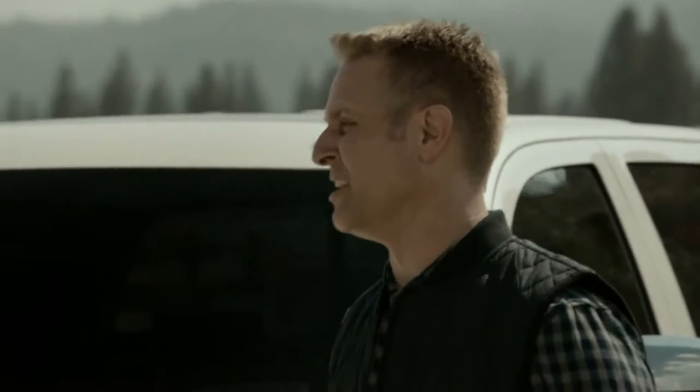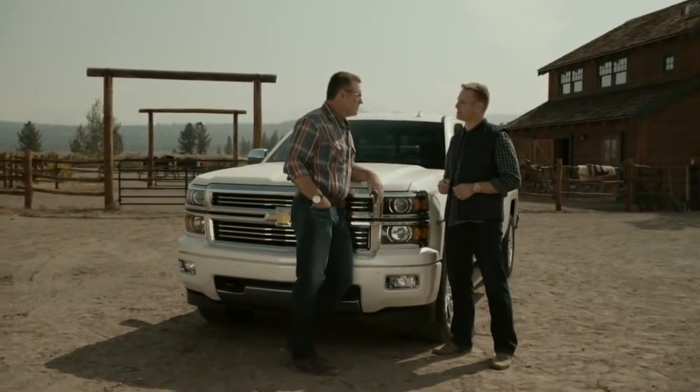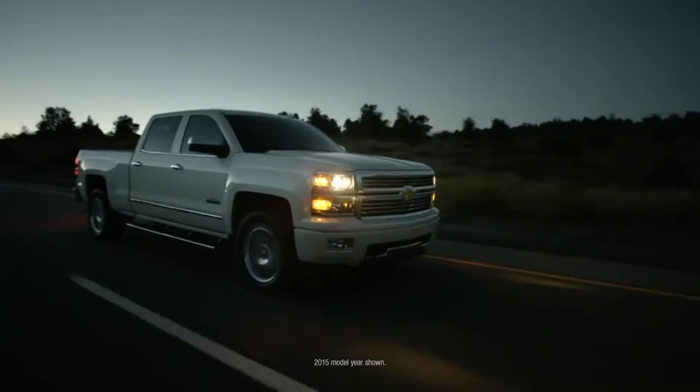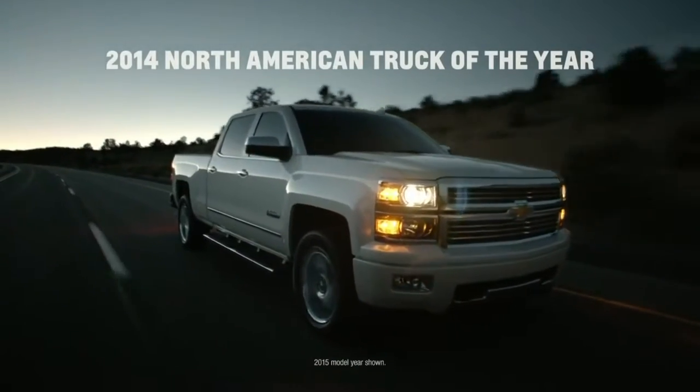Silverado had a great year. We spent a long time developing this truck and the public and critics alike have responded really well to it. In fact, it was named the 2014 North American Truck of the Year, and that's something we're really proud of.